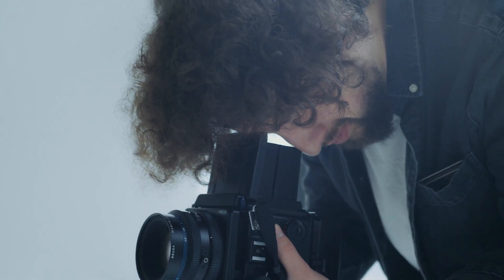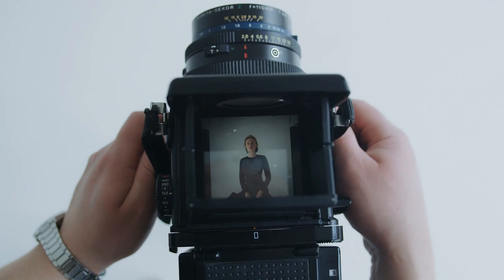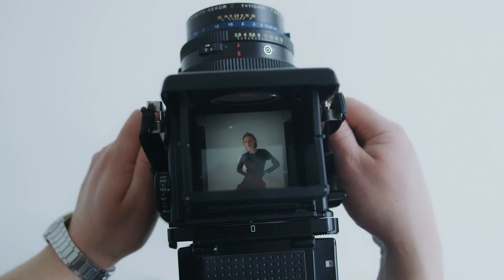Are you still going to the photography studio for a professional headshot? Please save your money and time. AI can help you solve this headache.